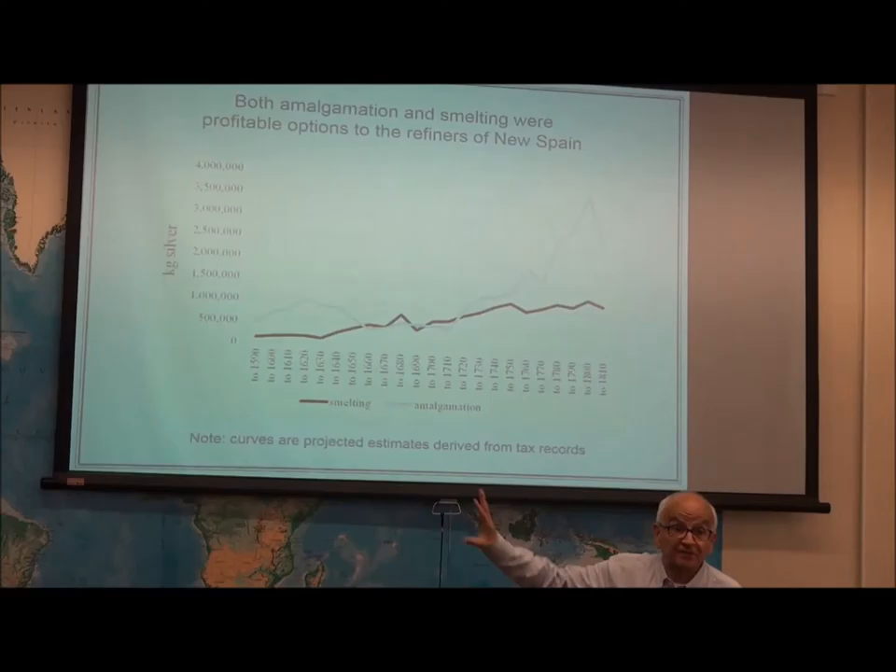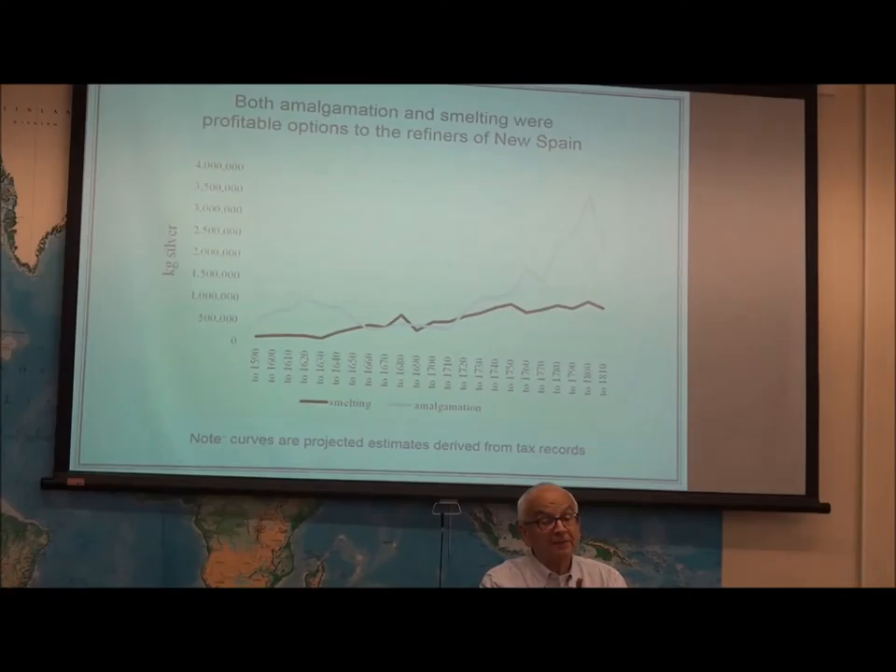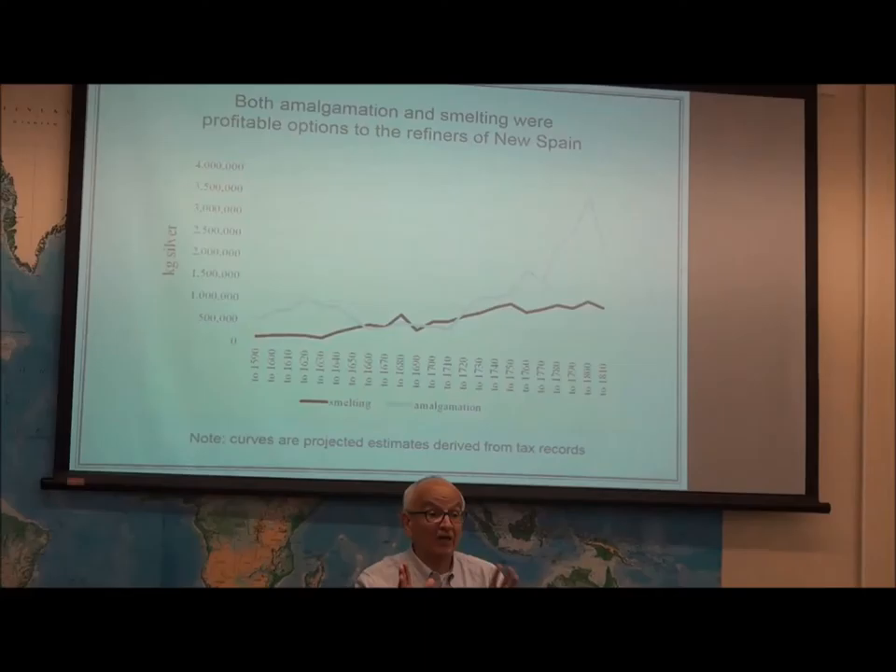What amazed me — because there's no similar curve in the history of it — was that between 1640 and roughly the middle of the 18th century, you get these two processes more or less sharing the production of silver. This is from New Spain. The ores in New Spain had lead, gold, and silver. If you have gold, it helps with the economics of smelting because you can sell the gold and recover part of your production costs.